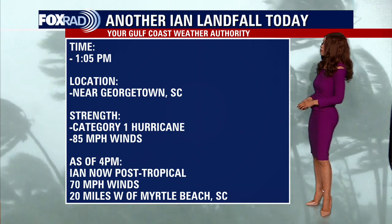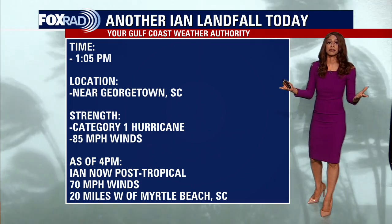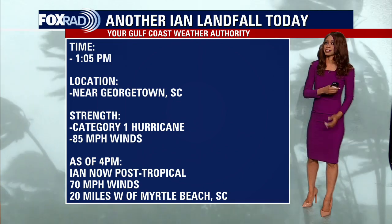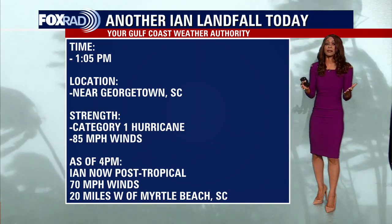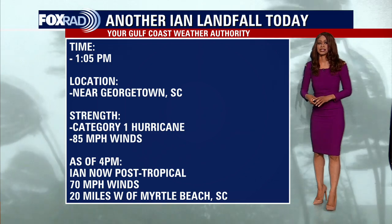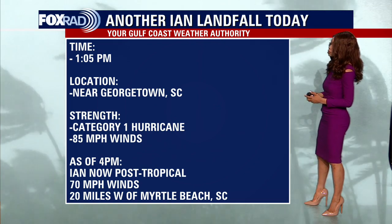As of the 4 p.m. advisory, which is the one we just got in for this update, Ian has now become post-tropical. What does that mean? It means it's starting to lose those tropical characteristics. It's still going to produce a lot of heavy rain and some strong wind, but it is no longer considered a tropical cyclone. As it continues to roll over land, it's lost its main energy source, which is the warm waters of the Atlantic Ocean, so it will slowly but surely weaken.